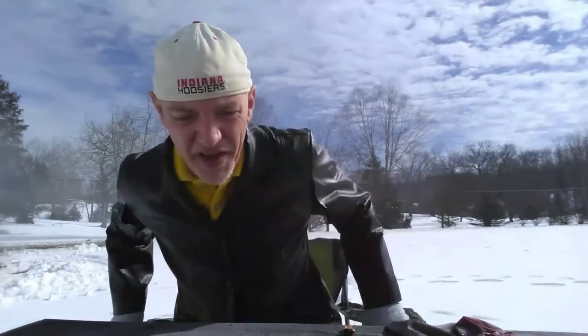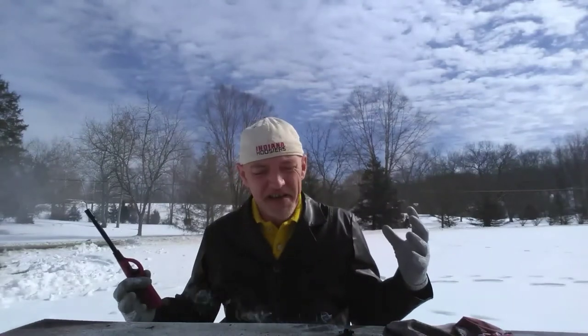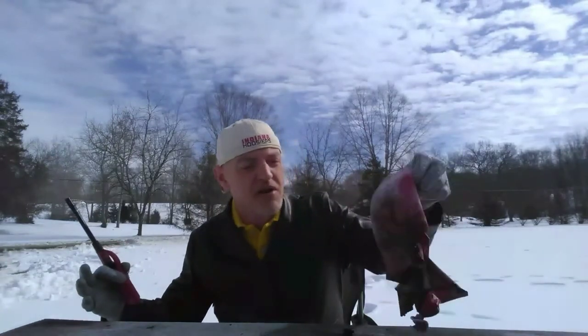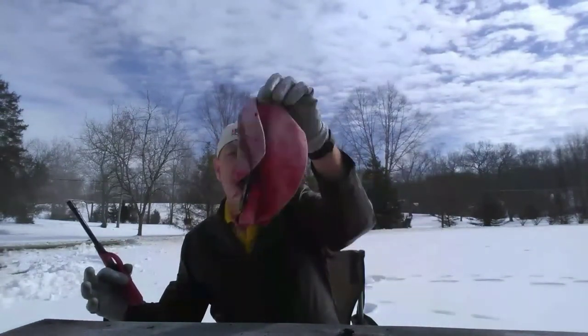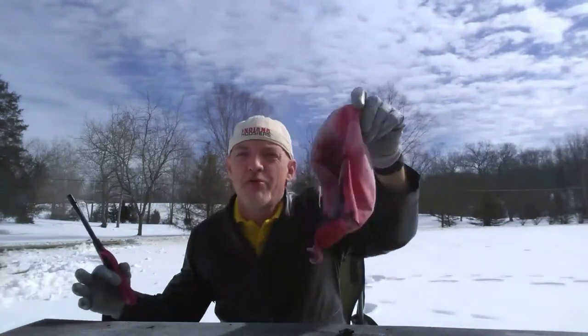Well, that was pretty awesome. I didn't think it was going to work there for a second — the balloon started to deflate and nothing happened, and all of a sudden poof. That was a humongous fireball, which shows the power of the flammability of pyrodex.